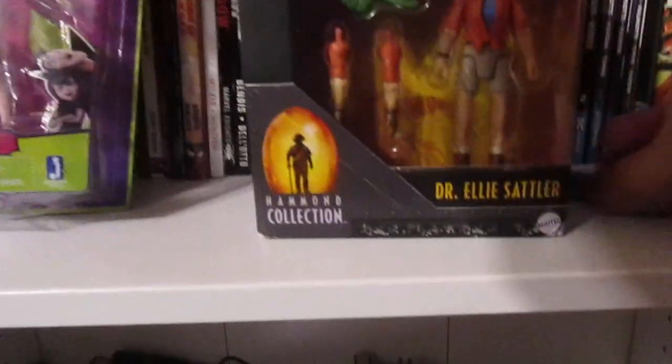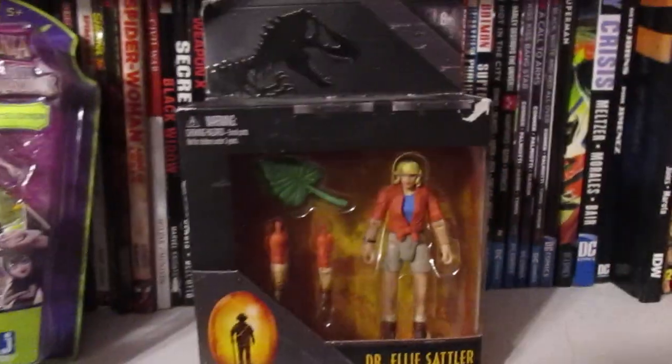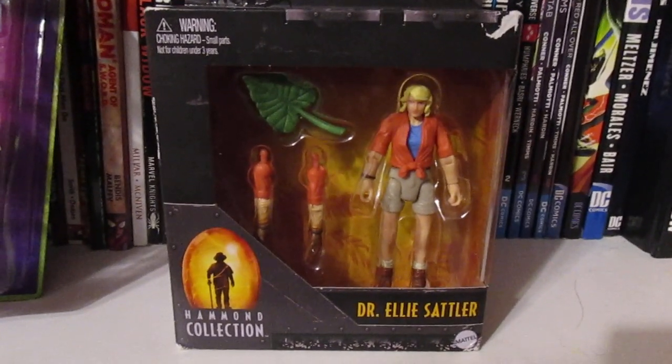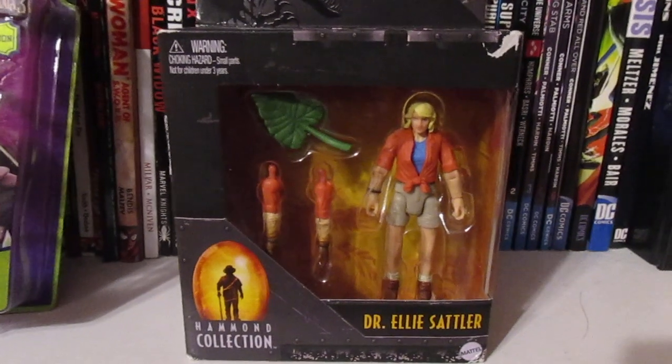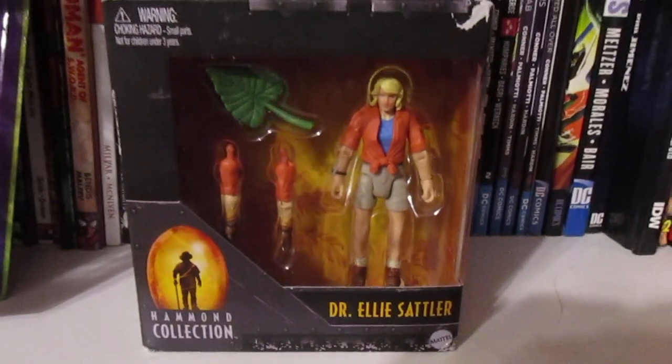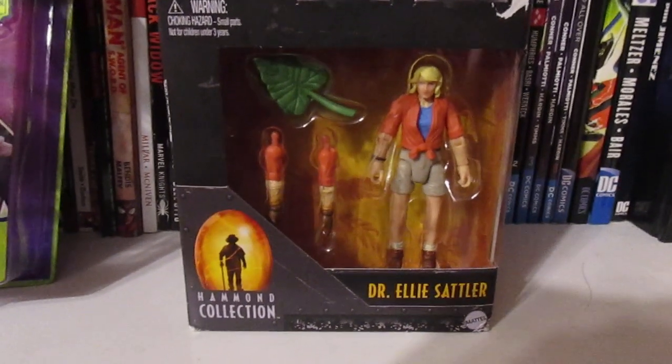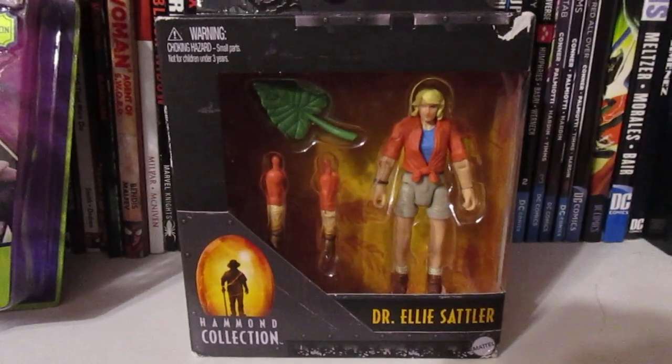I would recommend checking out The Cave if you live in the Sacramento area. They have three locations — the one I went to was the Art location, they also have one in Folsom, and then there's one in Roseville which I have yet to check out but hope to visit someday. Anyway, that's what I got from The Cave — feel free to leave a comment below, and thanks for watching.